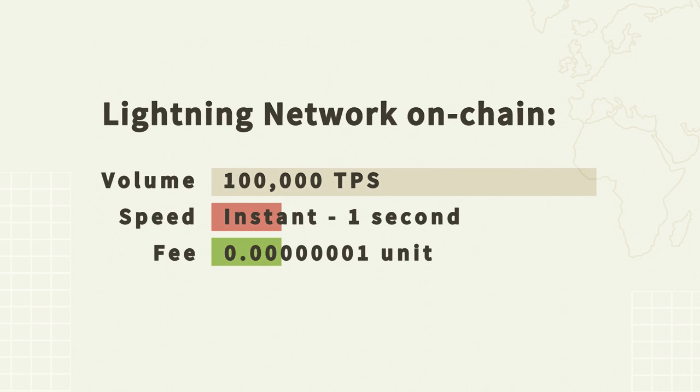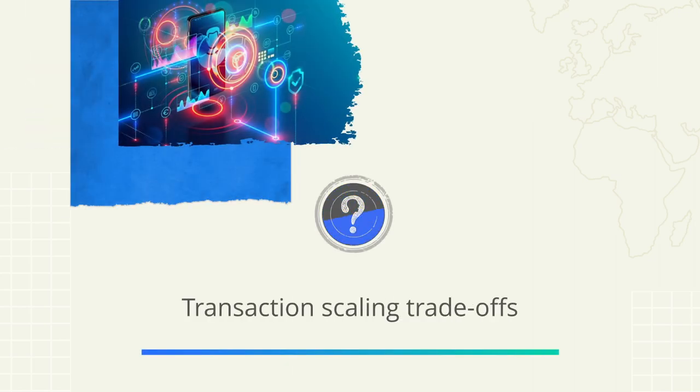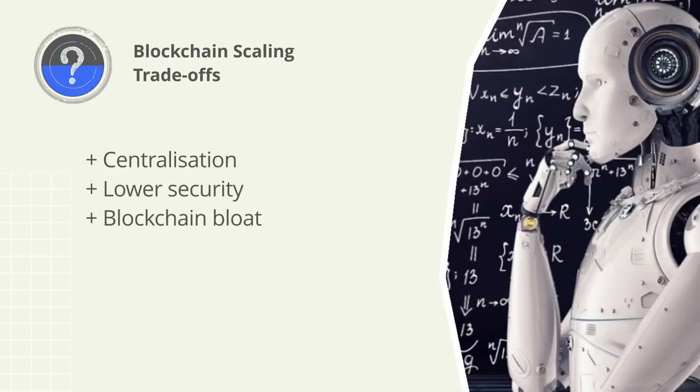Finally, transaction fees: as a blockchain increases in popularity it will start to witness block congestion, which in turn pushes transaction fees up as people increase the amount they are willing to pay to get their transaction into the next block. The aim is to maintain a transaction fee of less than a penny — the current benchmark is a single atom or satoshi.